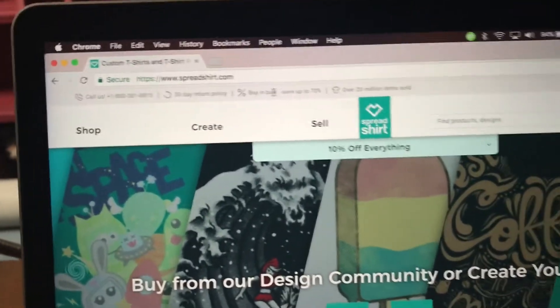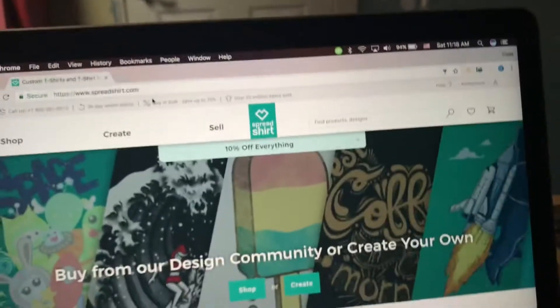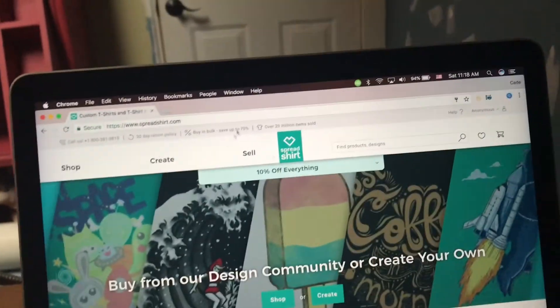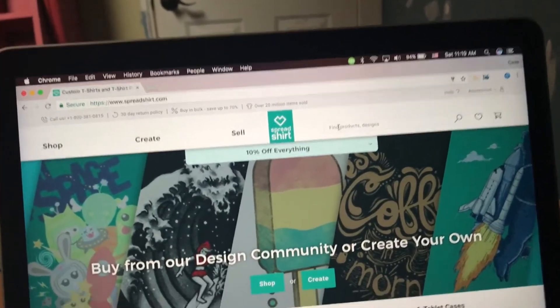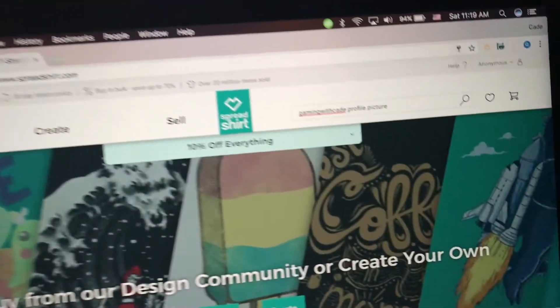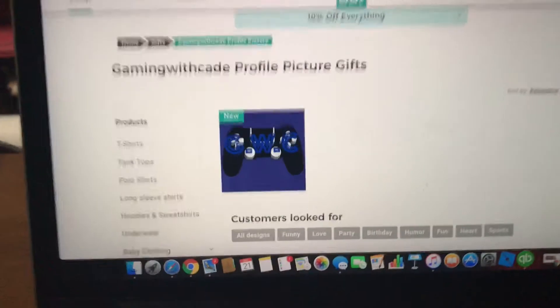Here it is, this is the website - spreadshirt.com. You can search this up or I'll put a link down below. If you don't want to use the link, you can just type it in, press enter, and this is what it shows.